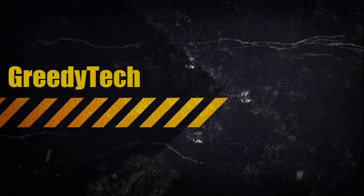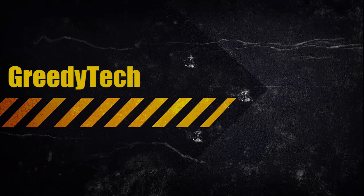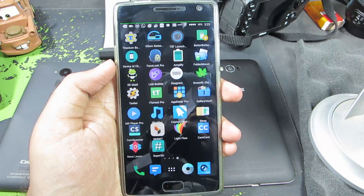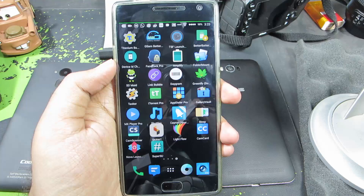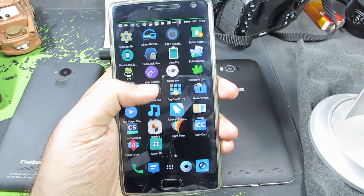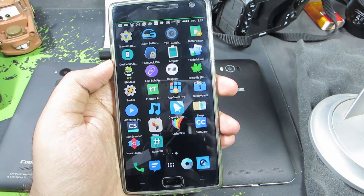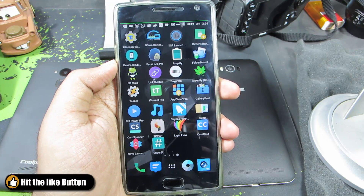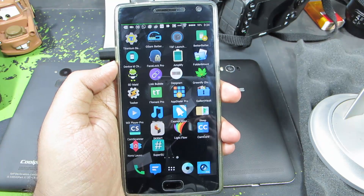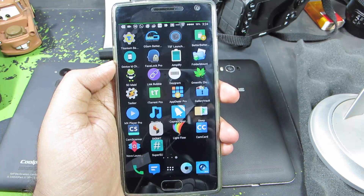Hi there guys, this is Nikhil from greedytech. This is my list of 16 must-have paid apps on your Android device. You can see more than 16 apps here — about 26 total. The bottom 3 rows, which are 10 apps, are definitely not must-haves; I just bought them to encourage and support the developers. The rest of the 16 apps at the top are what made me buy them.